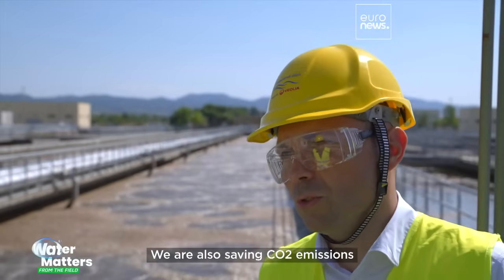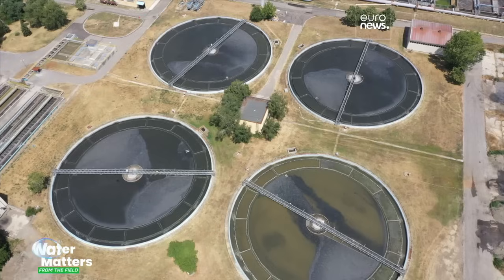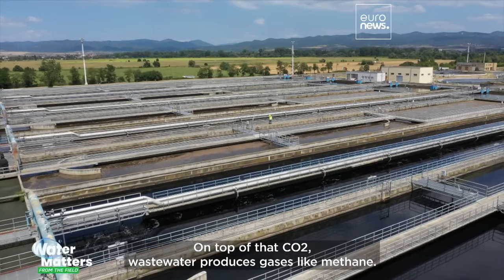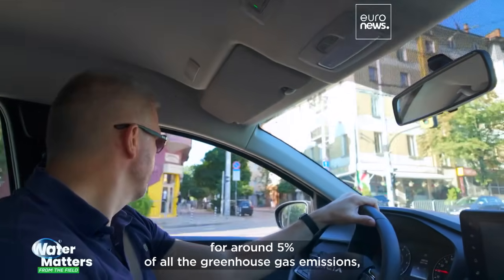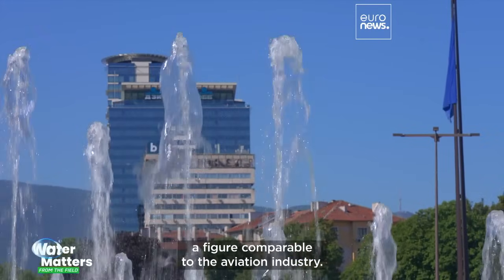We're also saving CO2 emissions — approximately 70,000 tonnes per year. It takes a lot of energy to move and treat our water. On top of that, wastewater produces gases like methane. In many countries, the water industry accounts for around 5% of all greenhouse gas emissions, a figure comparable to the aviation industry.